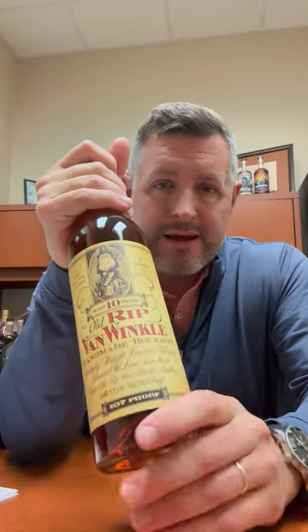But if you want something that's balanced — really just right in every single strike zone in terms of proof, in terms of age, in terms of mash bill — this 10-year has got to be it. That's right where I like it. Personal preference, but go to a Bourbon World store now and enter for the right to buy this bottle of Van Winkle 10. Cheers.